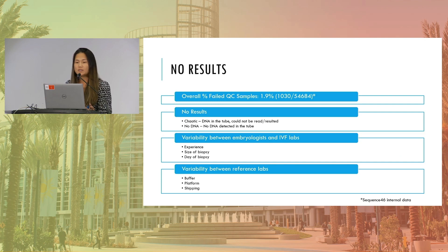Moving into no results: at Sequence 46, our data shows that our overall percentage of failed QC samples — so anything that does not give a result — hovers right around two percent. We don't split up our no results into chaotic profile versus no DNA; we combine it all and call it failed QC, and it's right around two percent. So if we see any labs that are above two percent, we're going out and talking to them and trying to troubleshoot why that might be.